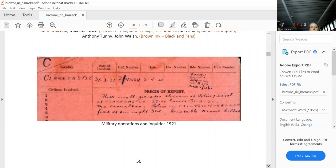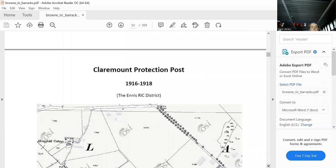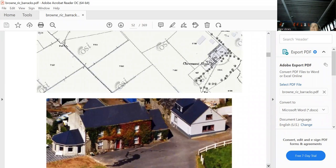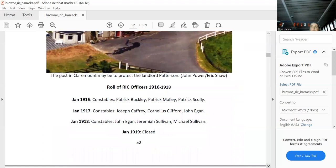Joe Barrett's witness statement covers attacks on the barracks in that area. Claremont, which isn't too far from where Joe Barrett lived — the house is still there, a beautiful house. It had a protection post, so we know what that was for. It had three constables and lasted until 1918.